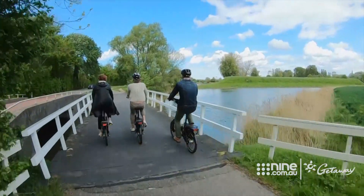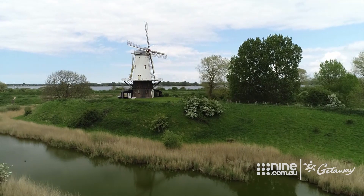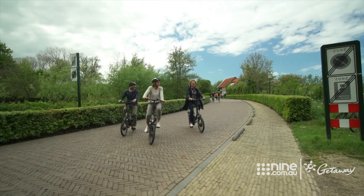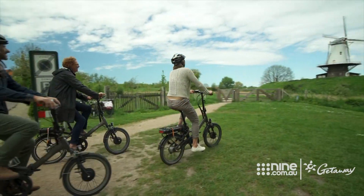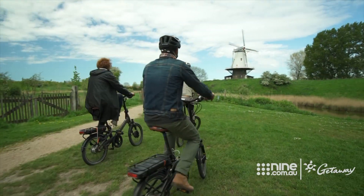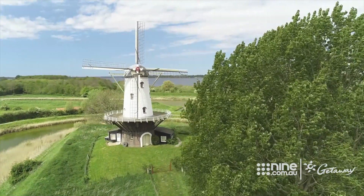You can't cycle the Netherlands without ogling at one of the country's biggest icons. Look at the mill — it's beautiful! It's lovely, isn't it? And actually, it's not that old — built in the 1890s. And it has a funny name: The Cow.